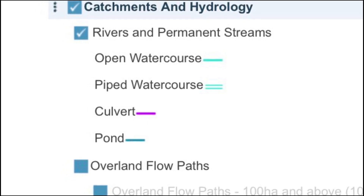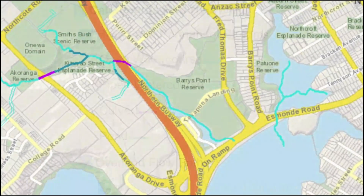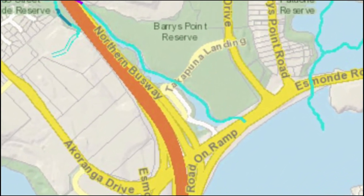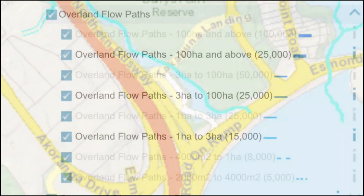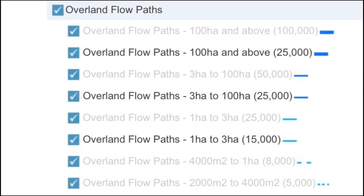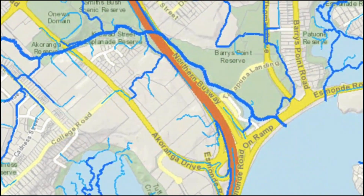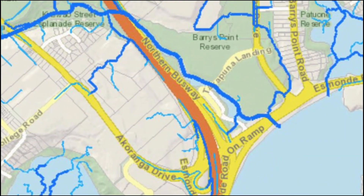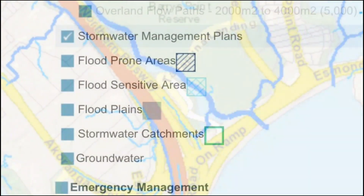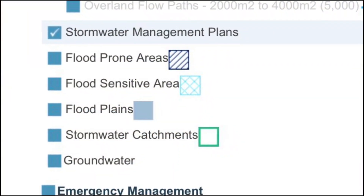You can also see the areas of the Northern Busway, for example Akaranga Station. Additional layers include the overland flow paths and stormwater management plans.